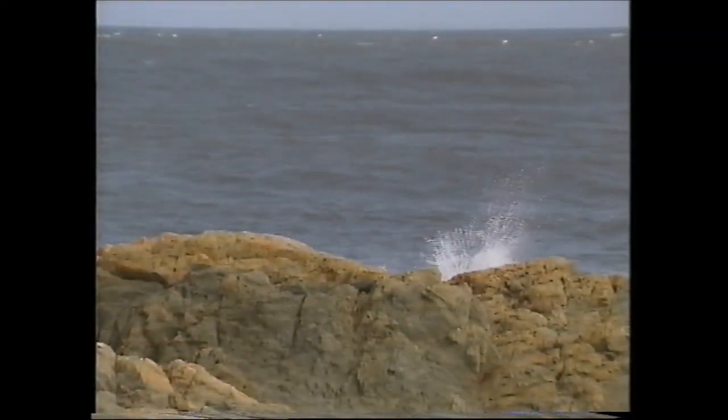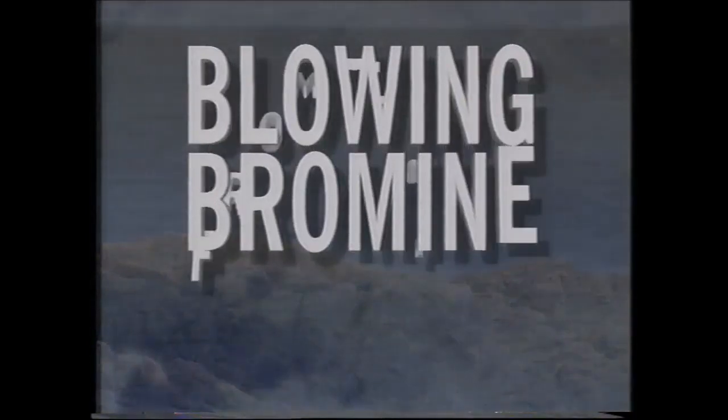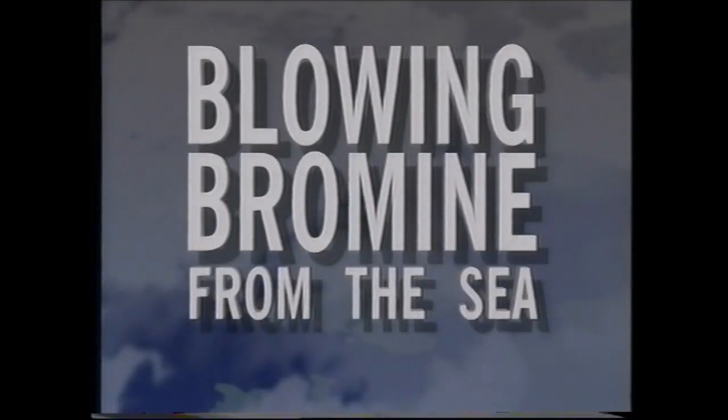What is that chemical? Bromine. In Anglesey is the largest bromine plant of its kind in the world. The warm waters of the Gulf Stream which pass the rocky headland at Amlwch are ideal for the extraction of bromine.